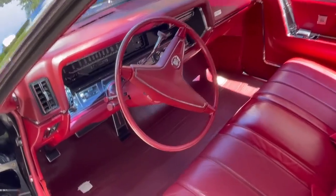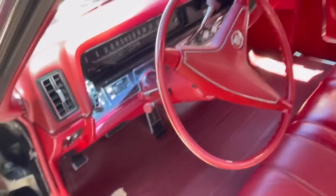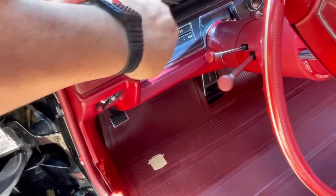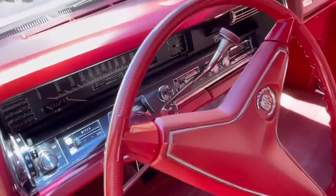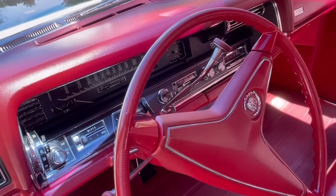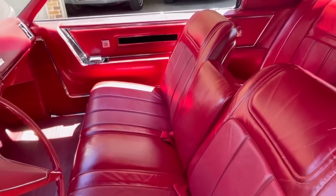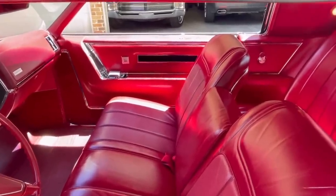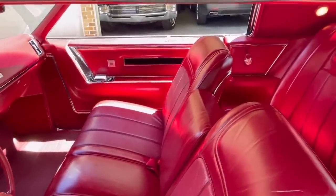This car does have a tilt-telescoping wheel. You can see the unlock-lock that moves it in and out. The tilt lever also has the dial-a-cruise, where you rotate this dial to whatever speed you want and then push the button forward to set the cruise. It does have automatic climate control — 1964 was the first year for Cadillac automatic climate control, exclusive for Cadillac for one year. Other divisions got it in 65. The door locks on this car are vacuum, not electric — so when you push the button, there really is no noise associated with it.